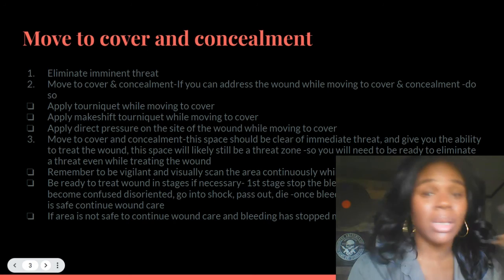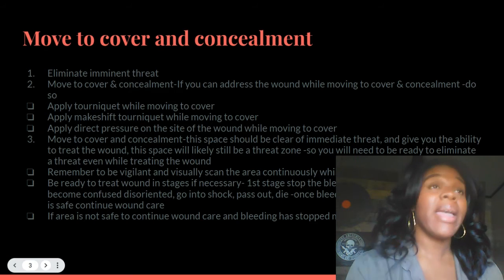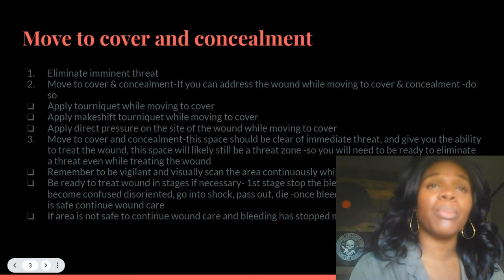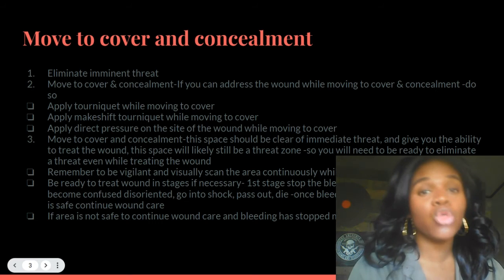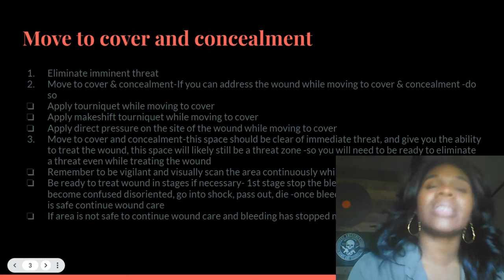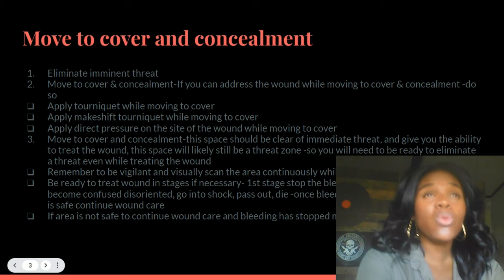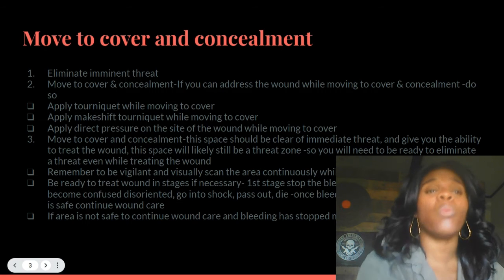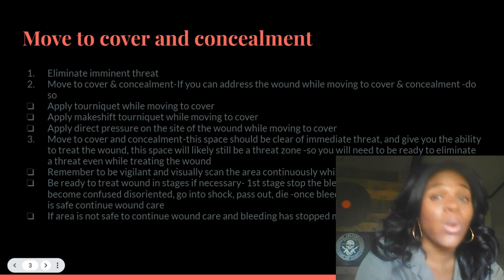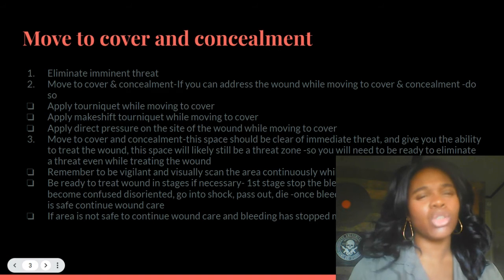Say your arm has been shot — you're going to eliminate that threat. If you cannot eliminate and there are multiple threats, move to cover and concealment. While moving to cover and concealment, if you can start applying that tourniquet while you're moving, do so. You want to stop the bleeding as quickly as possible.